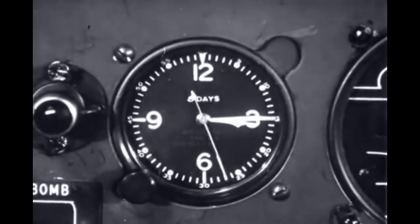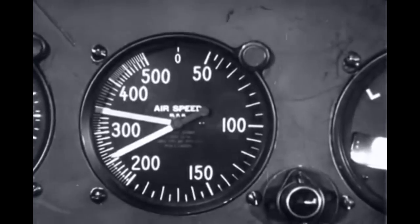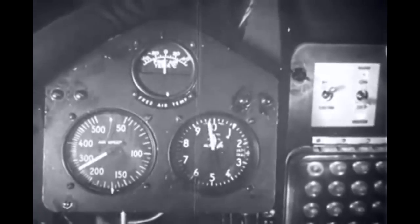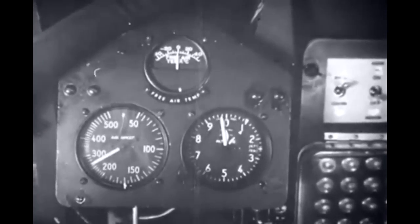We'll be over in about 12 minutes at 10,000. Airspeed 260. I'm all set. The accuracy of the airspeed indicator and the altimeter is particularly important to bombing.